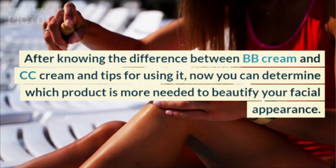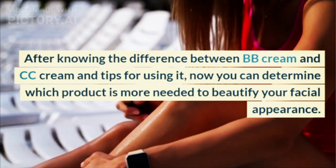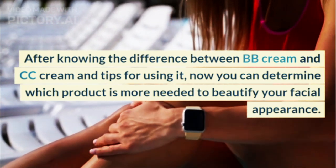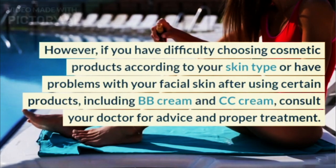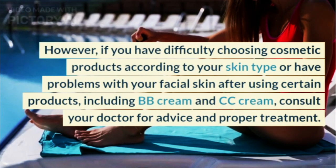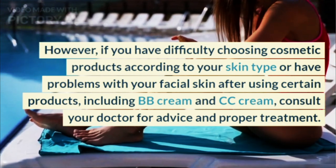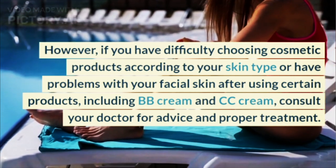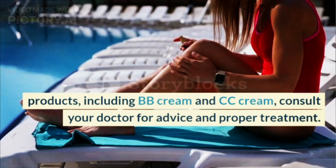After knowing the difference between BB cream and CC cream and tips for using it, now you can determine which product is more needed to beautify your facial appearance. However, if you have difficulty choosing cosmetic products according to your skin type, or have problems with your facial skin after using certain products including BB cream and CC cream, consult your doctor for advice and proper treatment.